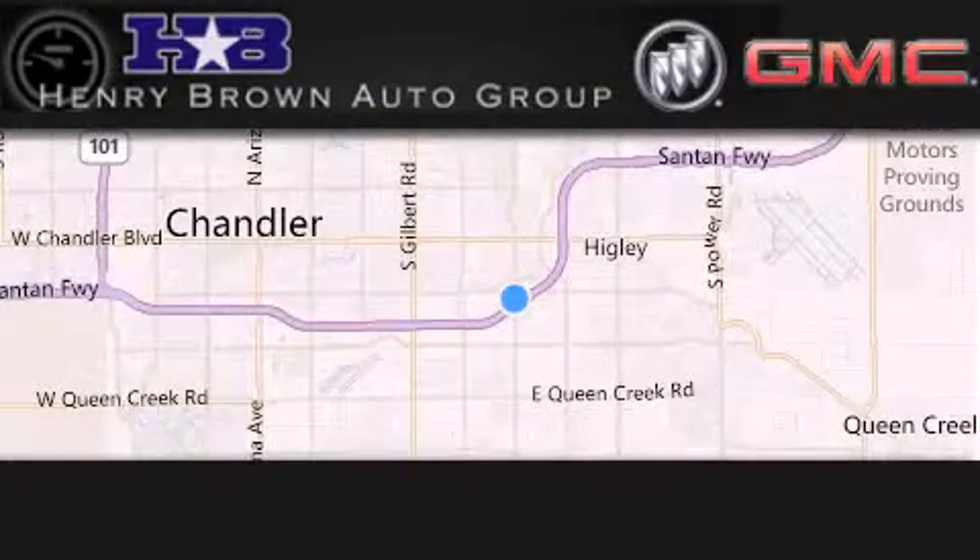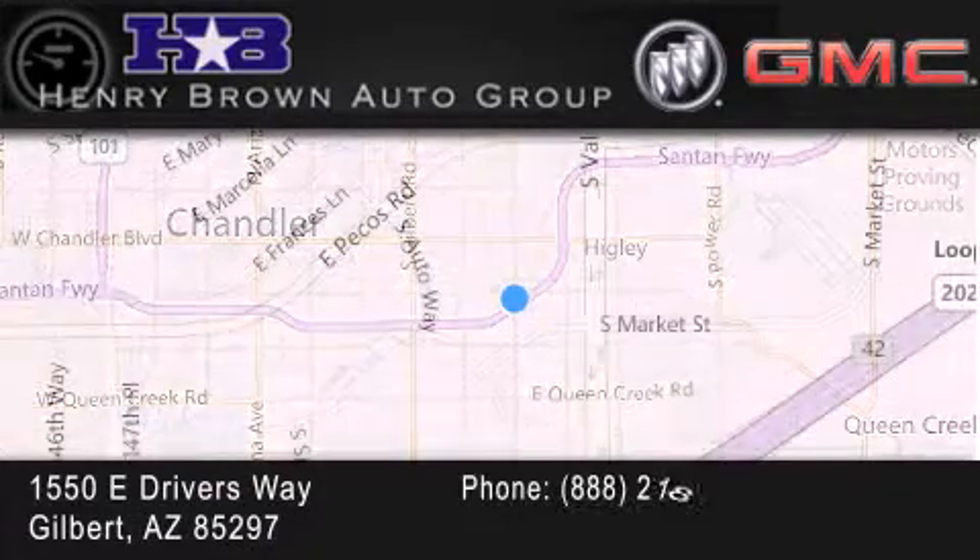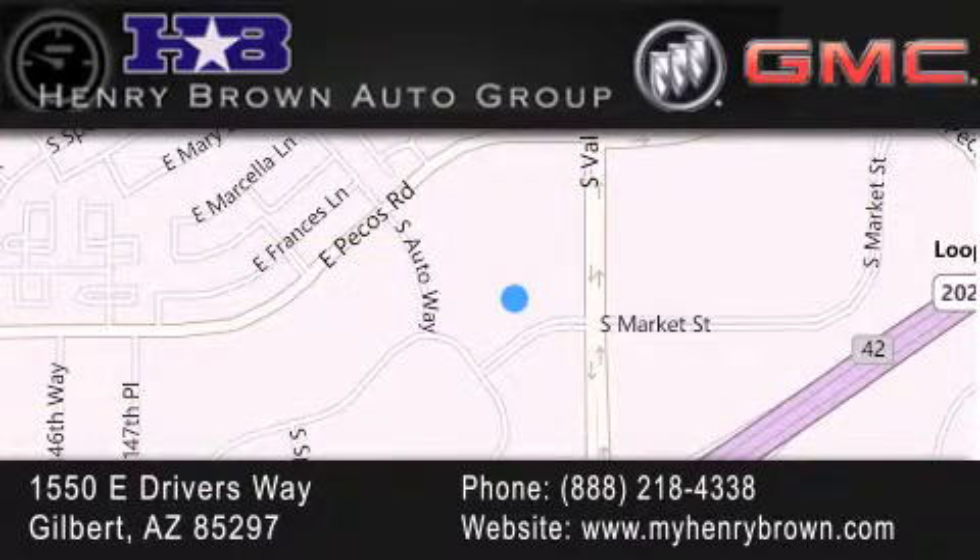Henry Brown Buick GMC is located at 1550 East Drivers Way in Gilbert. Family owned and operated, offering every customer a premier experience. Cars and trucks and trades are worth more at Henry Brown Car & Truck Store.